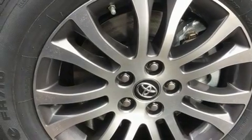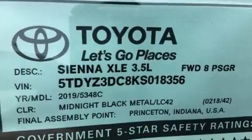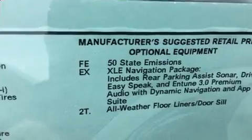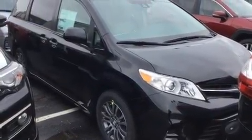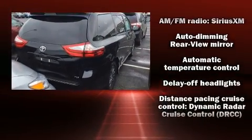Storage solutions are integrated throughout the interior, demonstrating thoughtful attention to detail. Third-row seats expand the maximum passenger capacity to eight. Premium sound drives six speakers, providing you and your passengers a sensational audio experience.